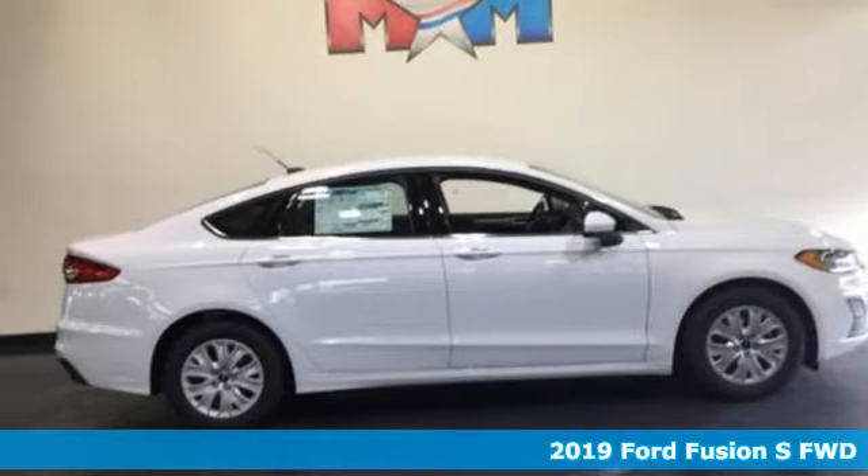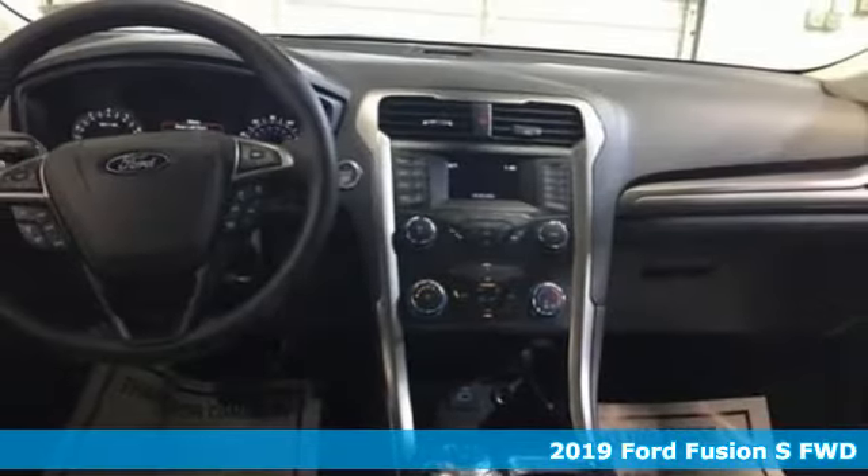It's a new 2019 Ford Fusion. Built on tradition, built to last. Ford.